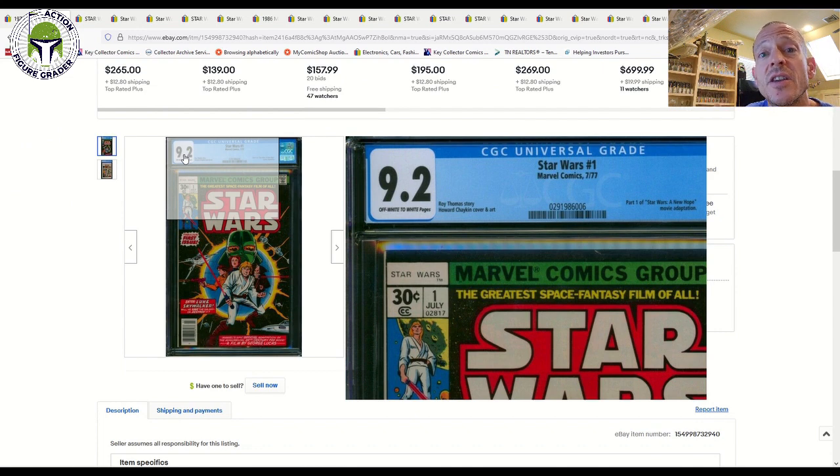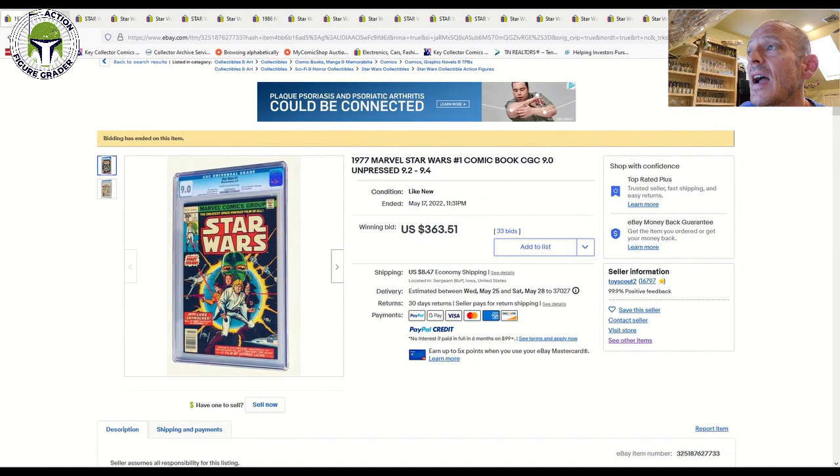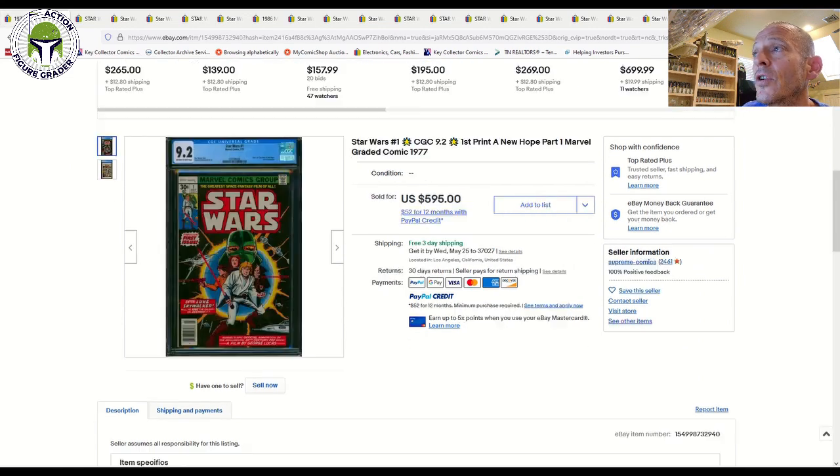So cream to off-white is third best, off-white to white is second best, and then white pages are the top. This 9.2 — a step up in grade as well — sold for $595. That gives you an idea of the price difference between a 9.0 cream to off-white versus a 9.2 off-white to white.